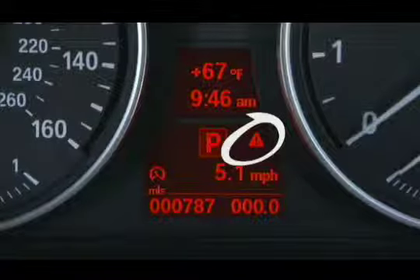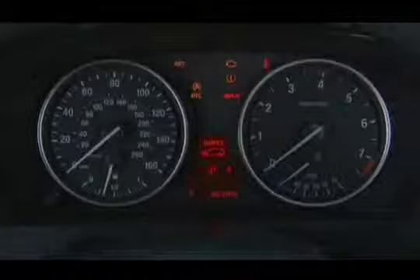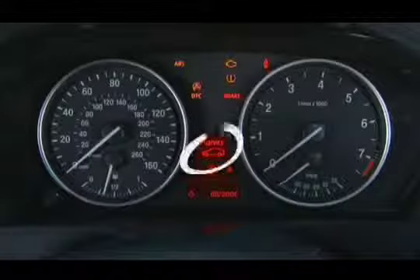The exclamation point in a triangle indicates that you have a check control message. If your X5 needs service, a reminder is displayed briefly when the ignition is turned on.